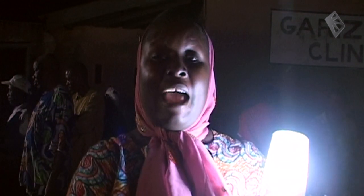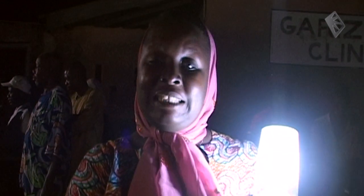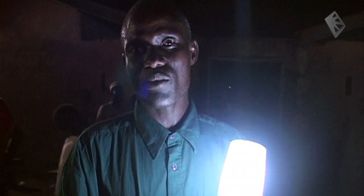I use the lantern to assist me in cooking, because I go to work and come home late. With the help of this lantern, I'm able to cook. Even the children within the community — this lantern can help them to read in the night without any problem.